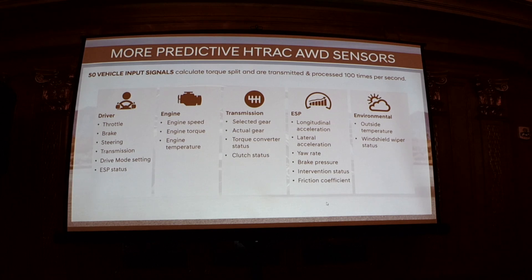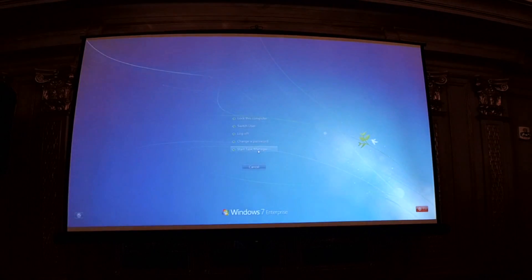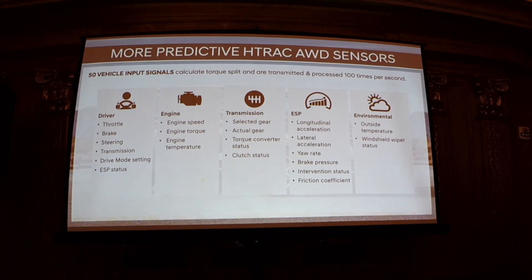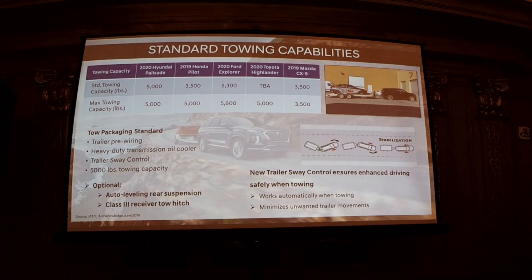Audience question: Is there a speed cap for the AWD lock setting? That's a good question — I would have to look into that. I haven't heard of anything like that, so let me check the owner's manual and follow up with headquarters. Good question.